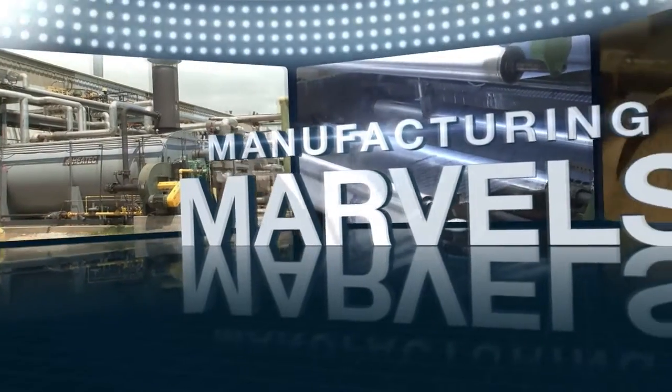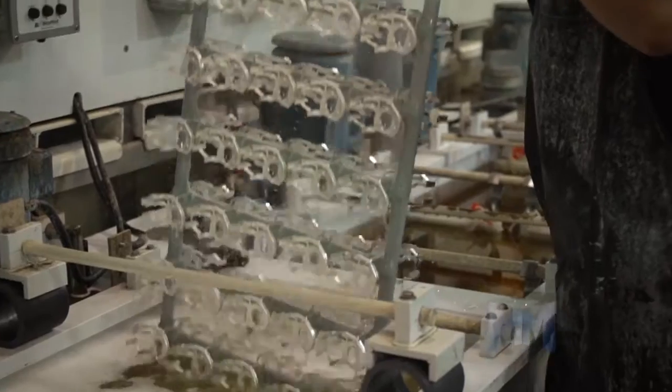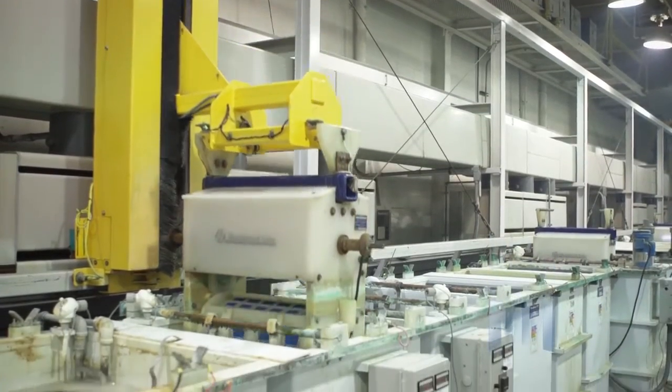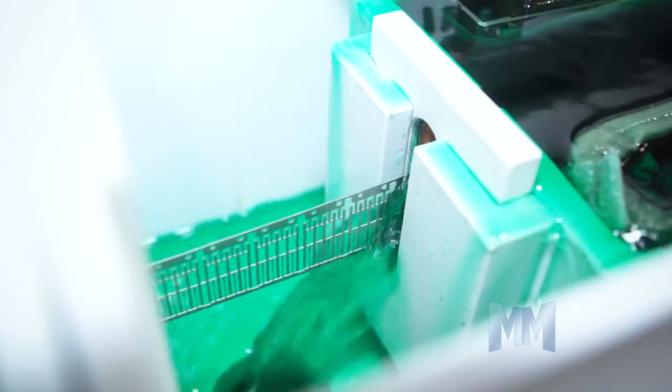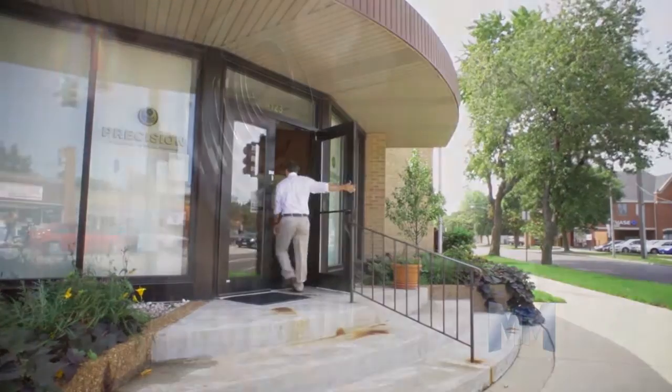Hi, this is John Criswell. Welcome to Manufacturing Marvels. Electroplating is a technique that deposits a wide variety of metals onto a base metal using electric current. It is a must for many manufacturing industries, which is why a precision metal plater is needed to get the job done right.